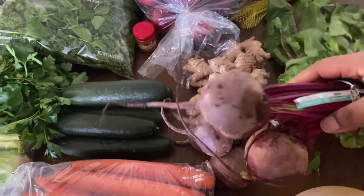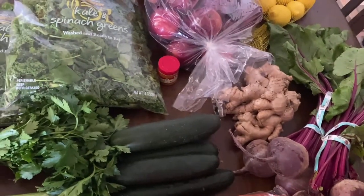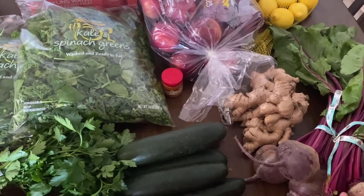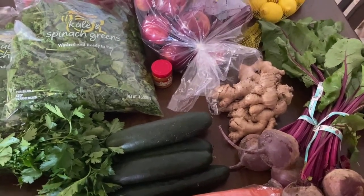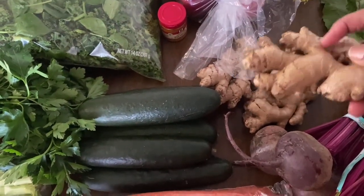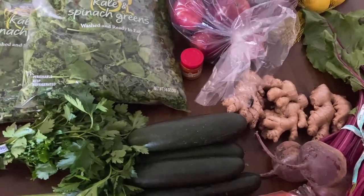I got some beets — I could have just gotten one bunch, but that's okay. I'll make sure I use them. I use the greens and the bulb in my juices. One thing about ordering on Instacart that I sometimes mess up is not checking whether an item is per pound or per package. For this I thought it was per bunch, so I put two and I didn't realize how big the bunches were. Same with the ginger — this is a lot of ginger. I think I put two thinking it was a package, but it's per pound, so you've got to pay attention to that.